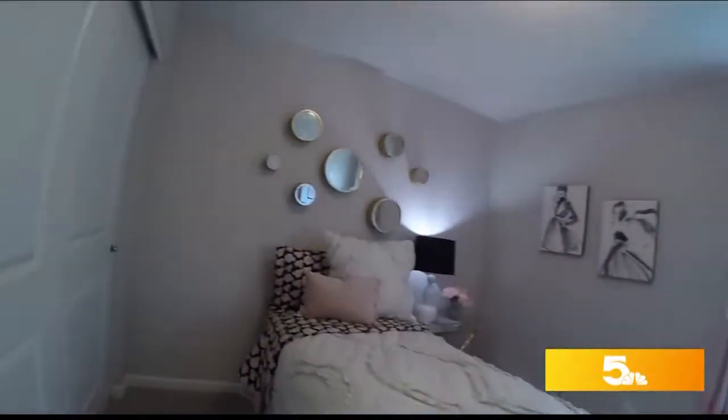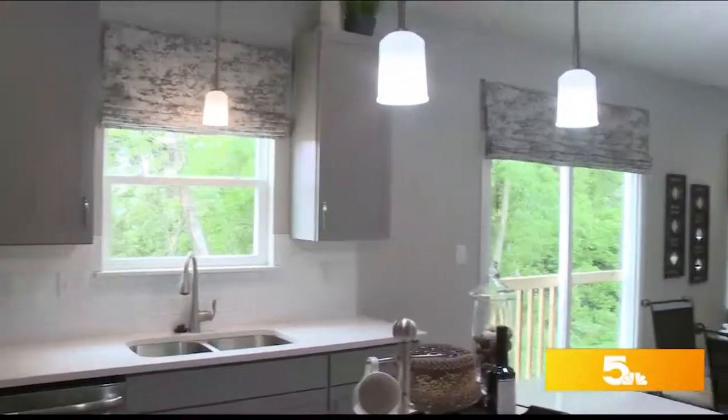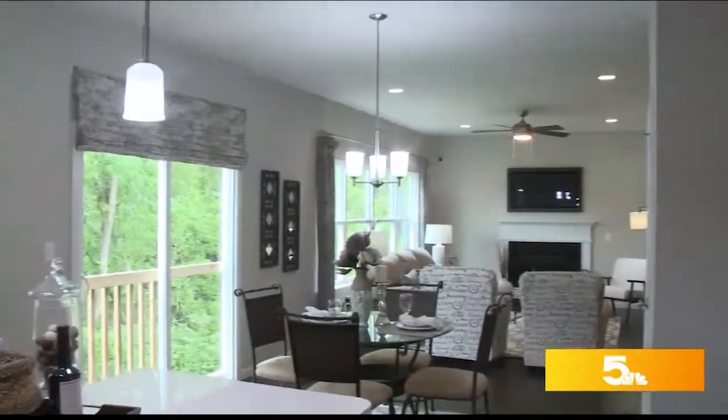This two-story, four-bedroom and two-and-a-half-bathroom home has the perfect floor plan for a growing family. What I really love about this Royal 2 display is the open floor plan on the main floor. The kitchen opens up to the breakfast room and family room, making it a great space to entertain with your family.